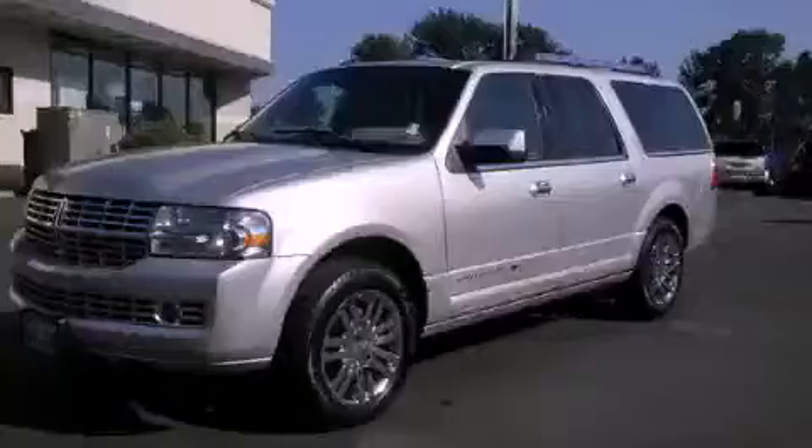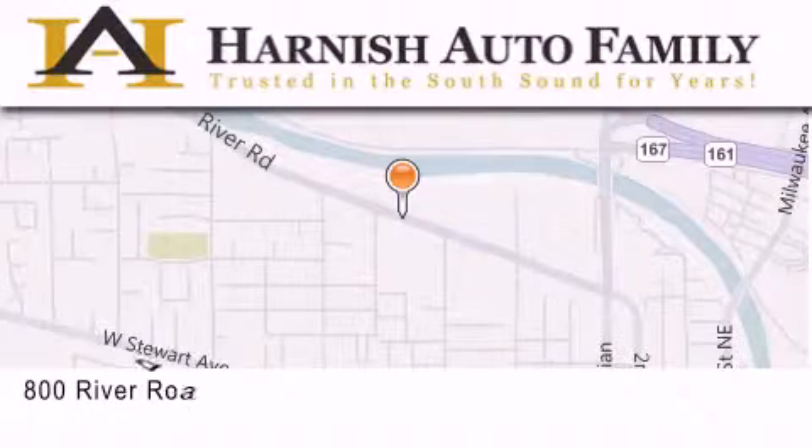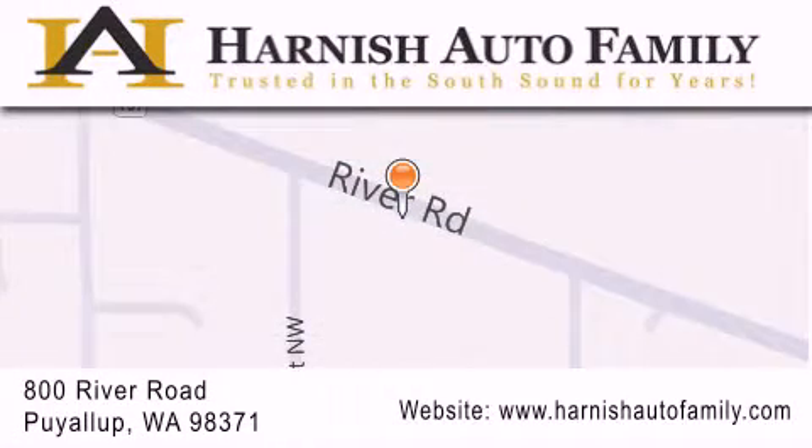Please call us today for more information on this great vehicle. Harnish Auto Family is located at 800 River Road in Puyallup. Our goal is to exceed all of your expectations to ensure that you'll return for future visits.